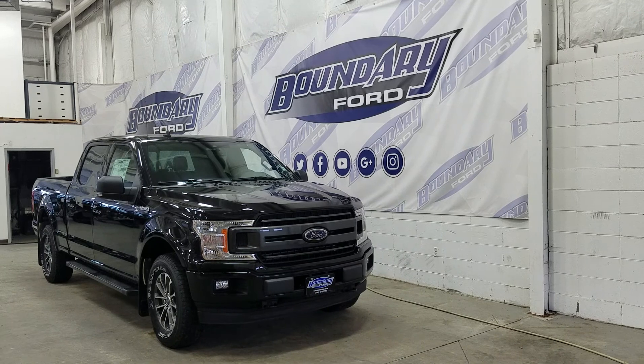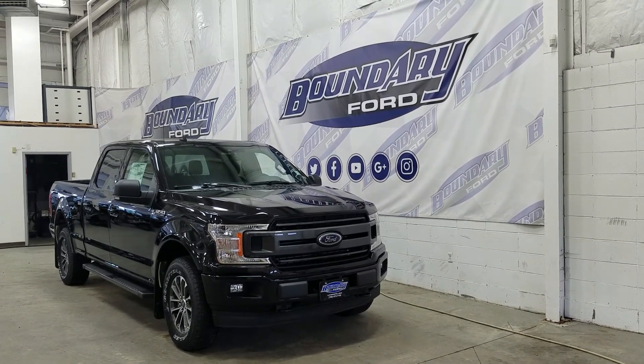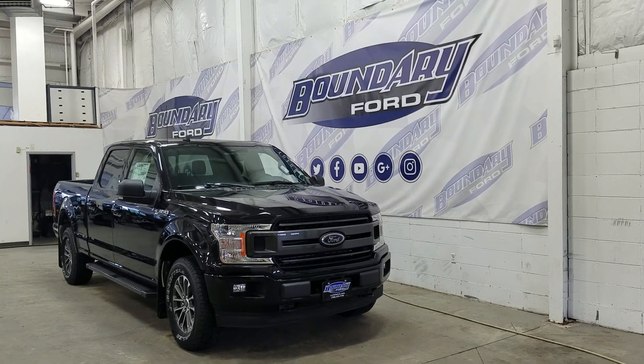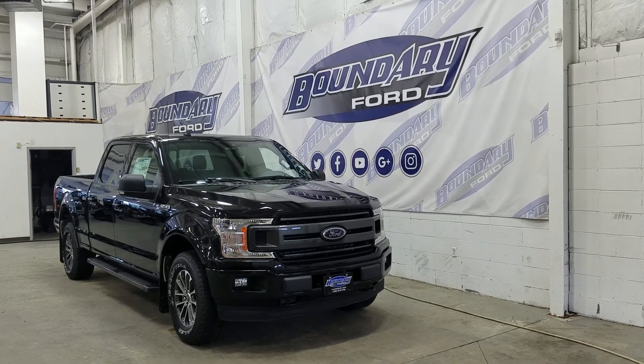Over at the side we have our 18-inch aluminum wheels wrapped in Goodyear tires. We also have a pair of running boards as well as black mirror caps and color matched door handles. At the rear we have privacy tinted windows and up top we have a beautiful twin panel moonroof.